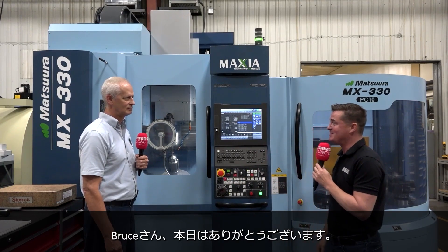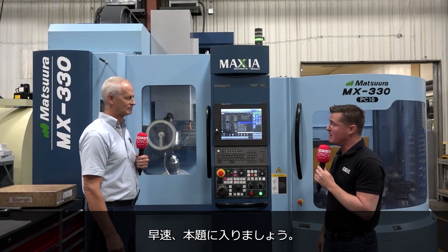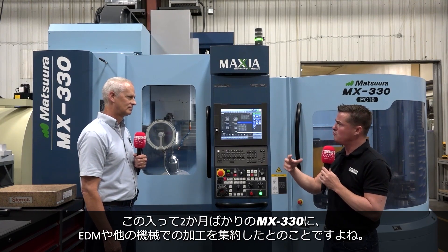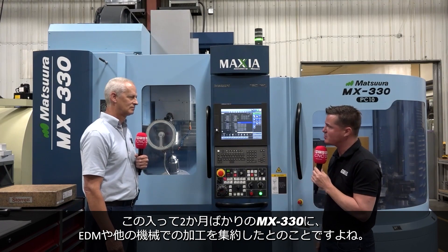Thank you so much for being a part of MTD-CNC. I'm glad you're here. Thank you for having me. This machine's about two months old. And what were some of the changes you've made from EDM and some of the other great machines you have here that you've now utilized in this Matsura machine?